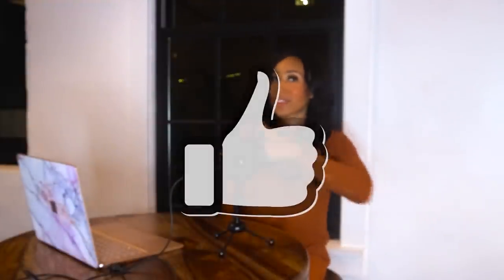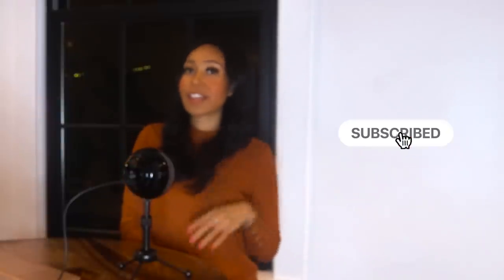If you have any other questions, leave them in the comments below. Hopefully this was helpful and answered your questions. Feel free to like this video, subscribe to my channel if you haven't already, and I'll see you in the next video.